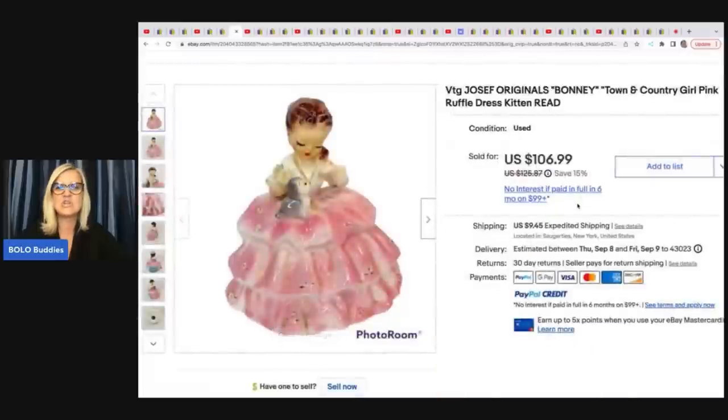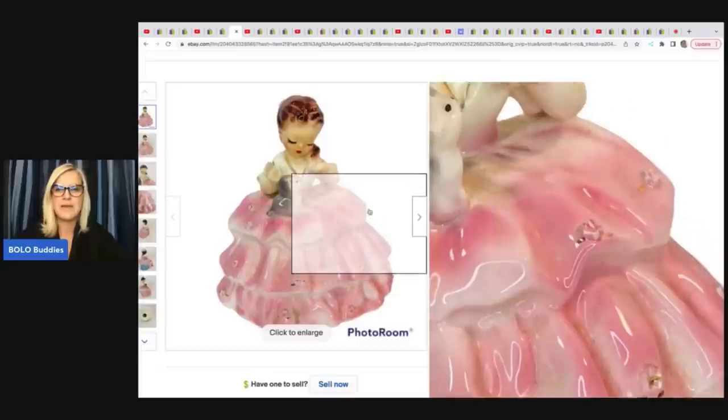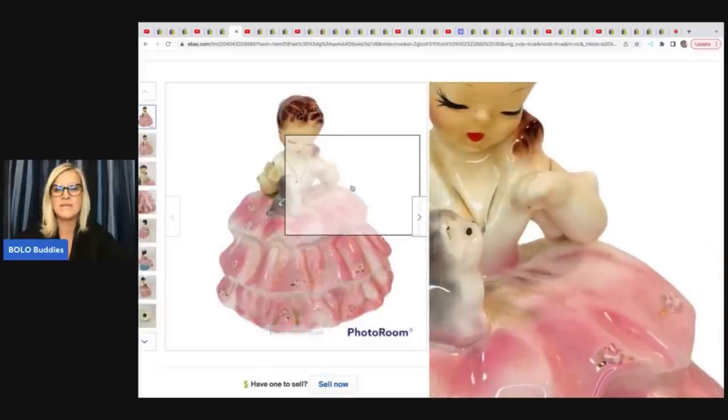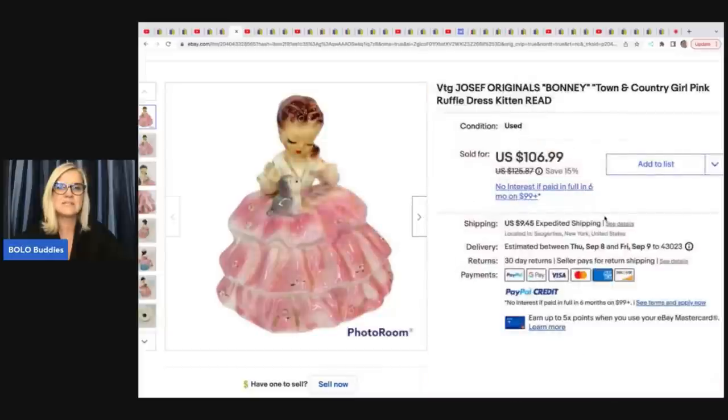This is a Joseph Originals Bonnie Town and Country Girl pink ruffled dress. Apparently it was supposed to be holding something in the hand that was missing. Somebody reached out and told her that, she reduced the price some, and it still sold for $100.00 plus shipping. She got this at a Boy Scout sale for $1.00.